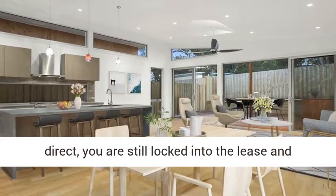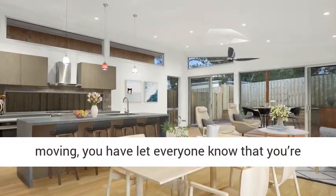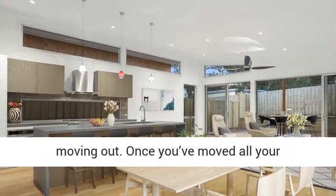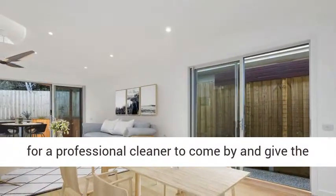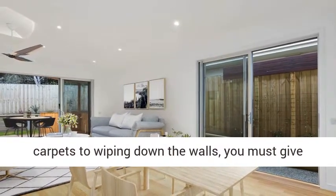So make sure before any moving, you have let everyone know that you're moving out. Once you've moved all your belongings from the home, make sure you organize for a professional cleaner to come by and give the place a thorough scrub. From steam cleaning carpets to wiping down the walls, you must give the property back to the owner in a similar condition to when you moved in.